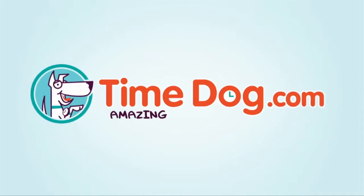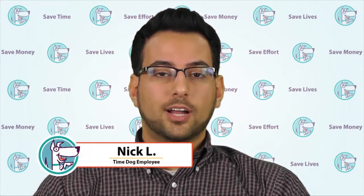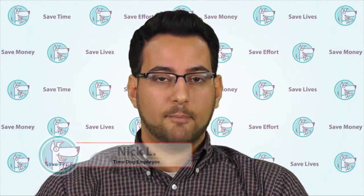Timedog.com. Amazing made easy. Have you ever been in a sticky situation and wanted a discreet way out? This is Nick with Timedog and today we're reviewing the Silent Bodyguard mobile app.